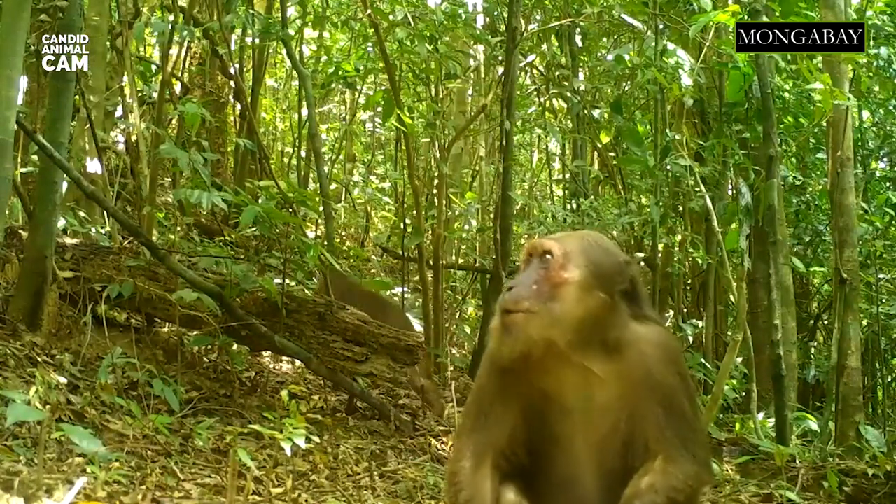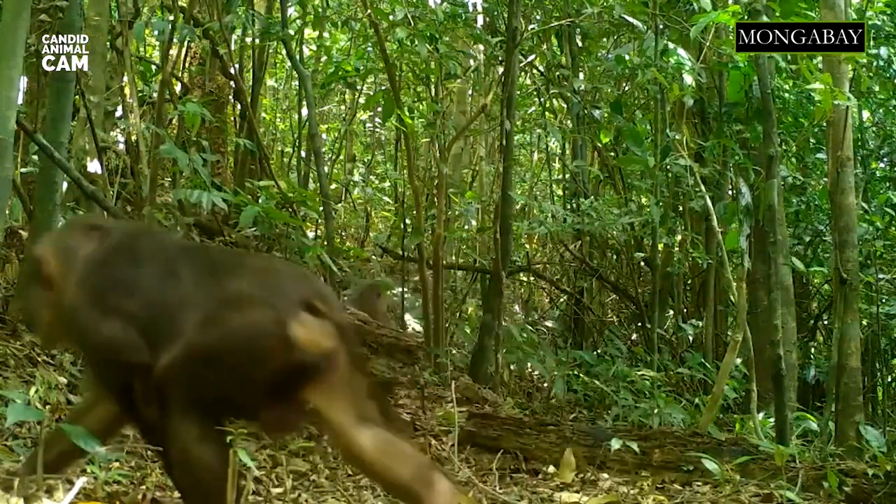To protect these species, we need to protect large areas of primary rainforests and eliminate poaching threats.